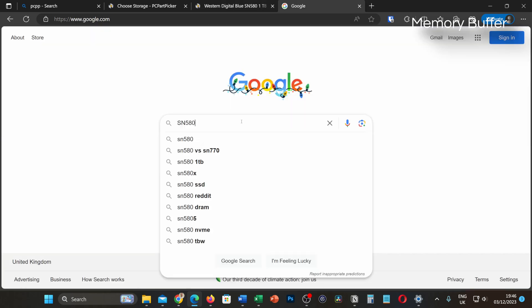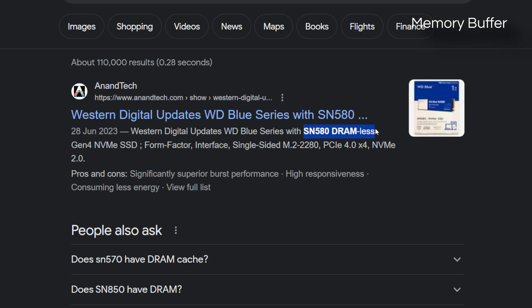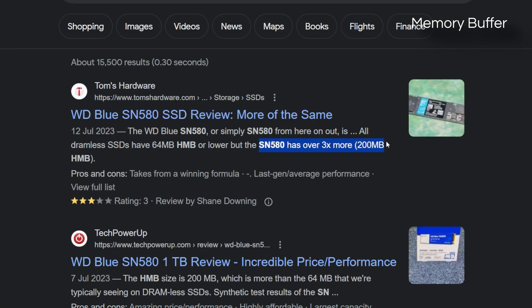Sort the SSD you want by lowest price, and then you just have to Google each model to see if it has DRAM, HMB, or has no memory buffer at all. I'll put a list of DRAM and HMB drives I've used in the description if that helps, but I don't know all of them — there are hundreds of them out there.